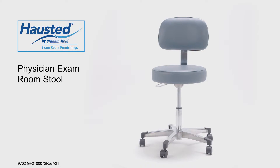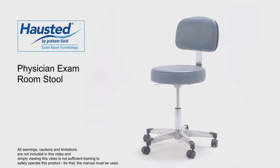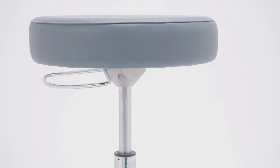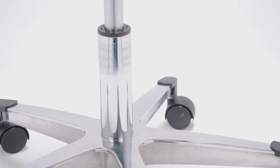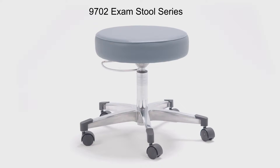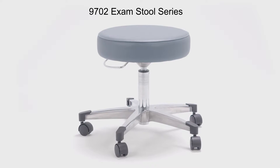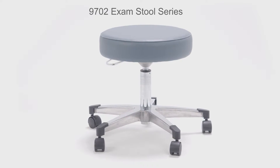Hosted's exam room furnishings line offers a variety of physician stools to meet the needs of an active facility. Manufactured with the highest quality materials to ensure a long life, Hosted stools offer the most wanted features in an exam stool. Our 9702 series is available in five variations, giving physicians and healthcare practitioners the chance to purchase exam stools that will be the most effective for them.